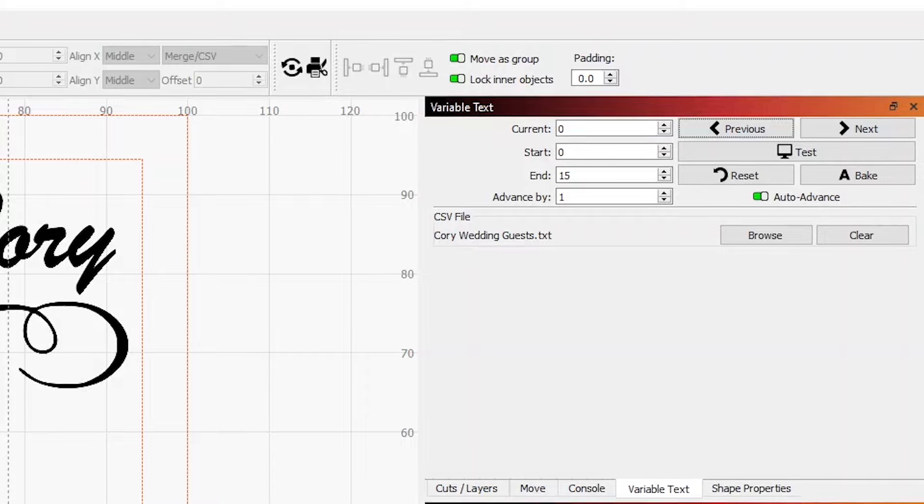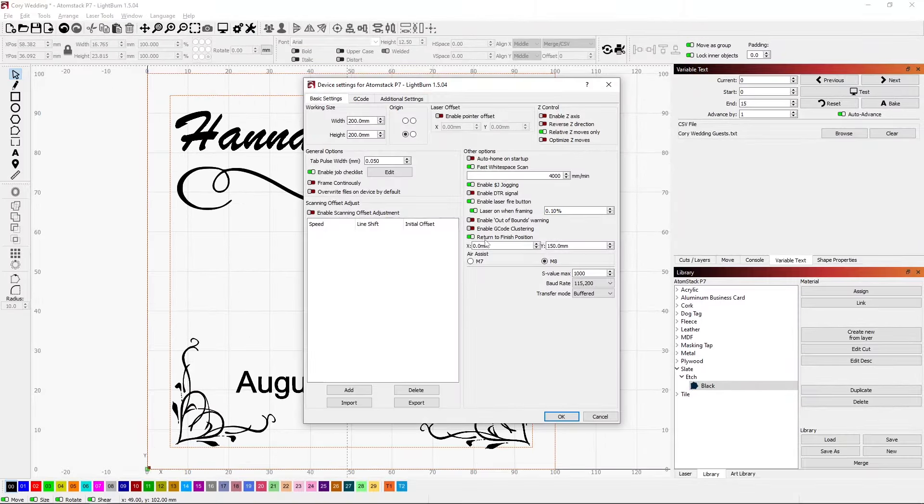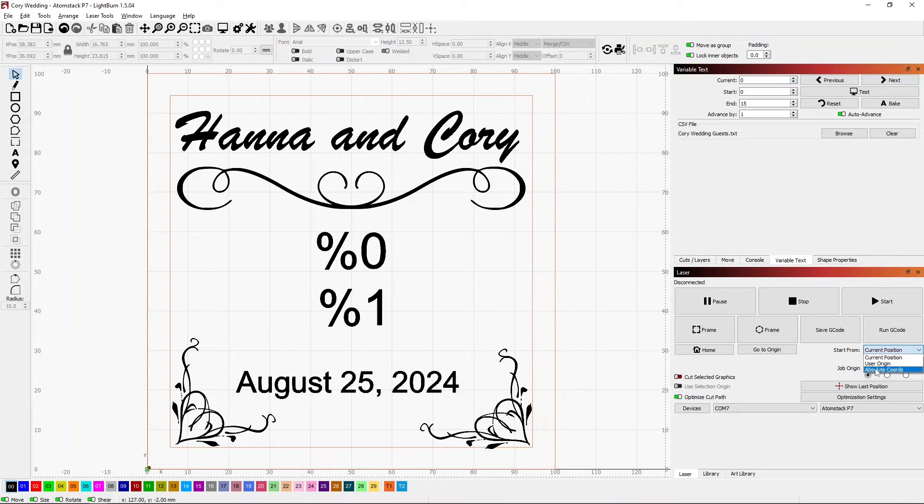One thing I should set is Return to Finish Position. Once the burn is done I want it to go back to X=0, Y=150. I do have this turned on — it will move the laser head up and out of the way when the burn is done, so I can easily remove a tile and put the next one in place. I'll also make sure I'm using absolute coordinates with my zeroing fixture in place, so that zero is always zero.